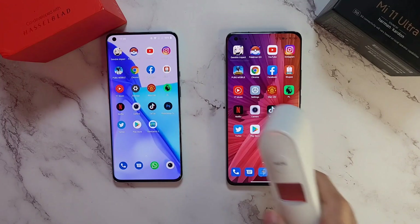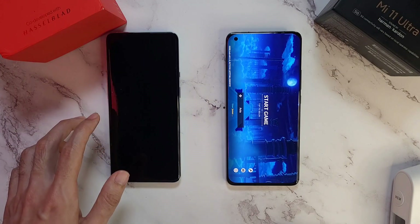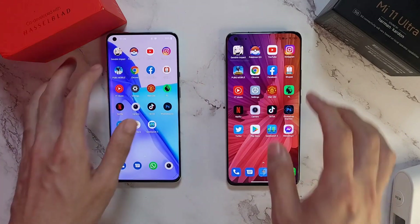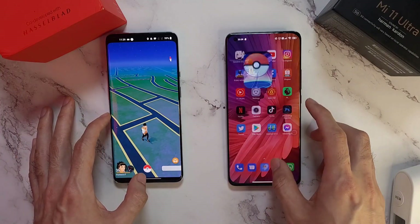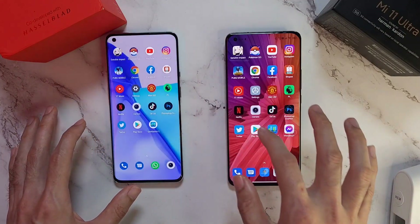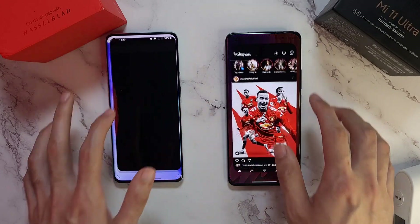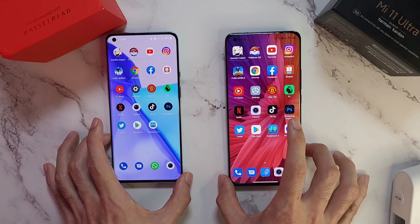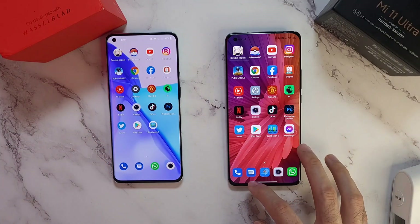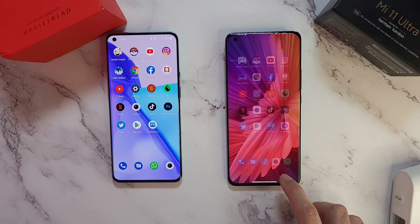Let's check those temperatures: 38.3 on the Mi 11 Ultra and 39.4 - very high on the 9 Pro. Now checking RAM management: the 9 Pro is pretty disappointing - not many OnePlus phones have good RAM management. PUBG, Genshin Impact, Facebook, Twitter, and Instagram all retained well on both phones. The extra 4GB of RAM on the Mi 11 Ultra does help with earlier apps, but overall both do a pretty good job.